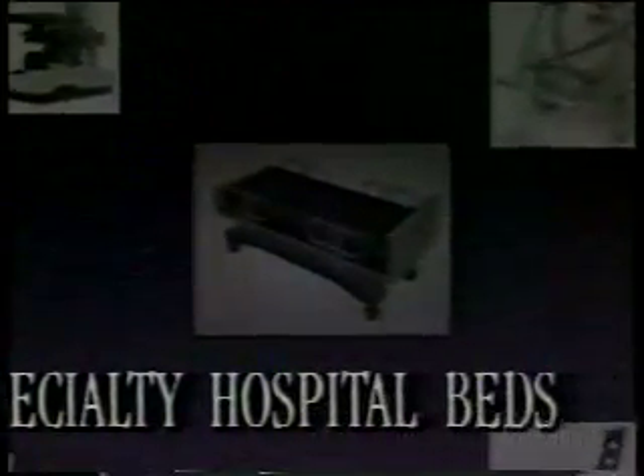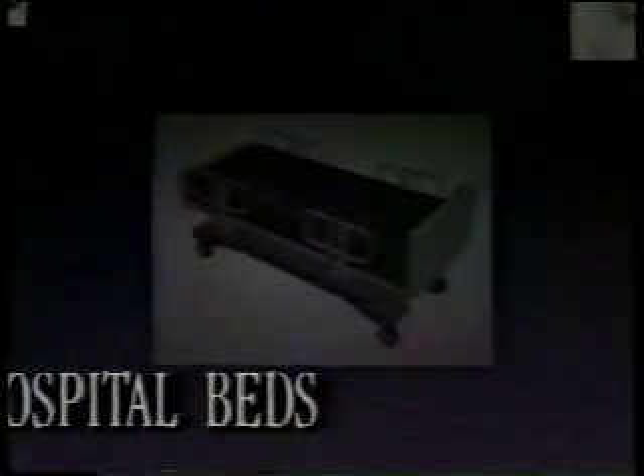While most of the tools and techniques of medical care have changed dramatically over the years, some, like specialty hospital beds, have hardly changed at all in ways that really improve care or its cost. Hardly, until now.